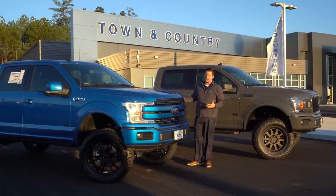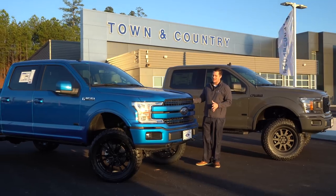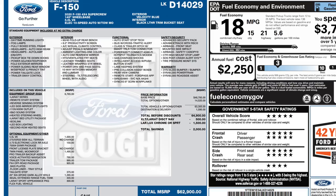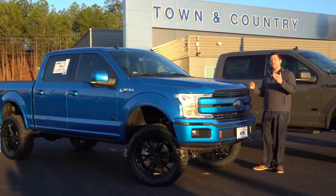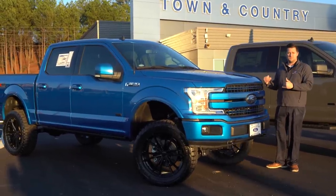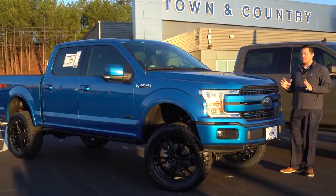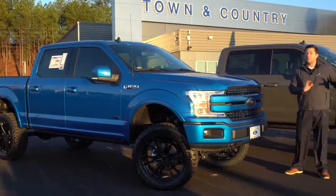If you guys don't know, we're from Alabama — that's the reason I've got a funny accent, in case you're joining us for the first time. This one, as I've already mentioned, has a 3.73 to 1 gear ratio. What that basically means is it has a higher number — the higher the number, the more aggressive the gear reduction.